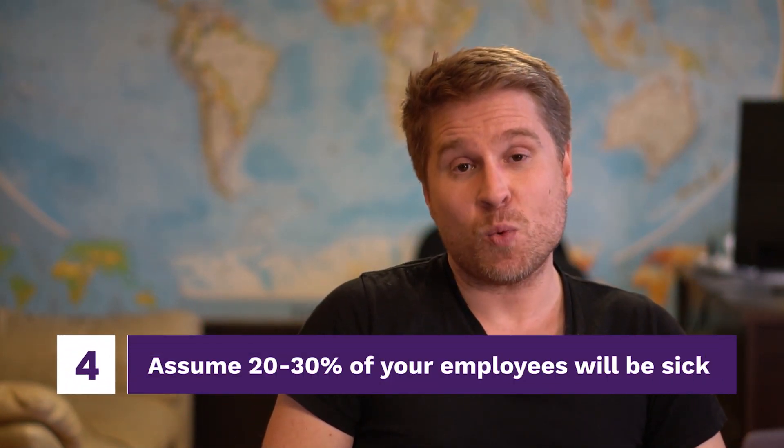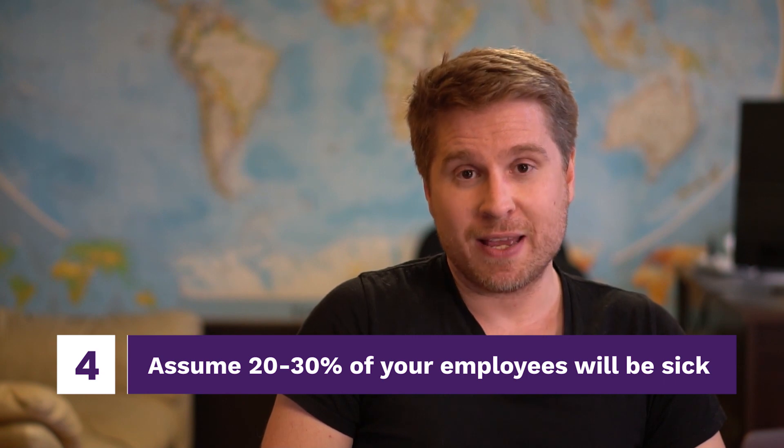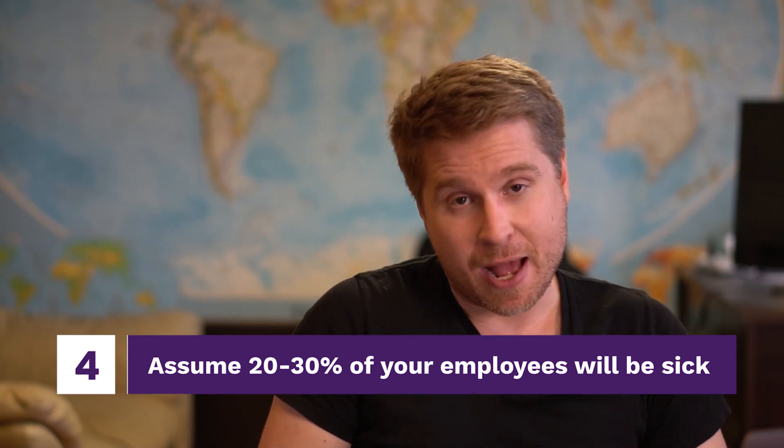Run an assessment and assume that 20 to 30 percent of your employees will be sick and unable to work. How do you fill those gaps? Sit down with your management team right now and figure out those strategies. Know what people are doing, who is being cross-trained, and what a marketing person can do that a support person can also do, or vice versa. You need to prepare for this because it could be a very real scenario in the coming weeks to months.